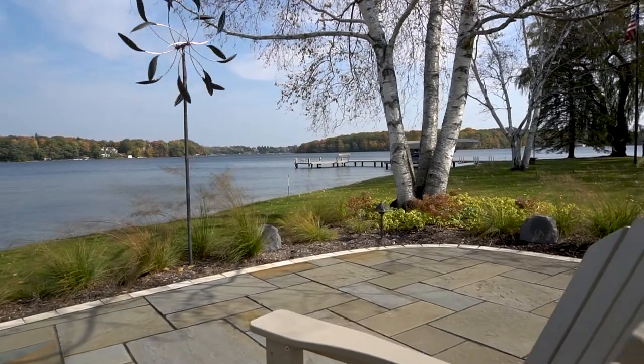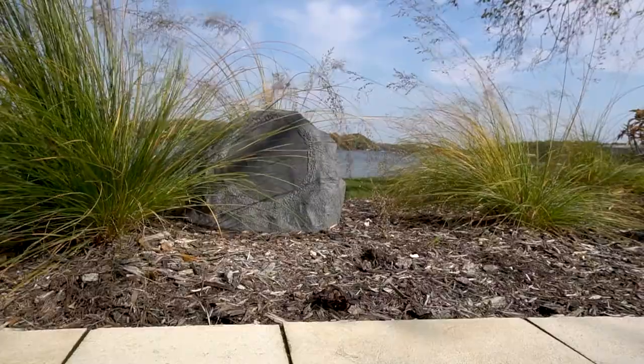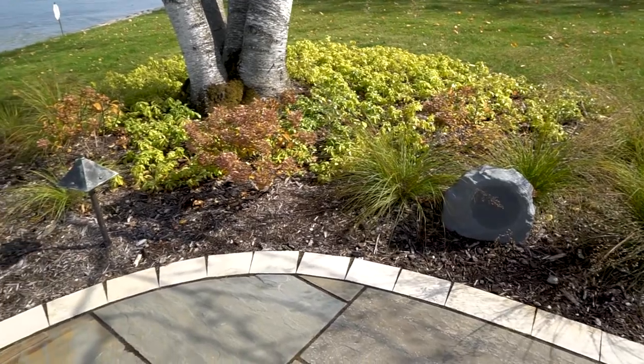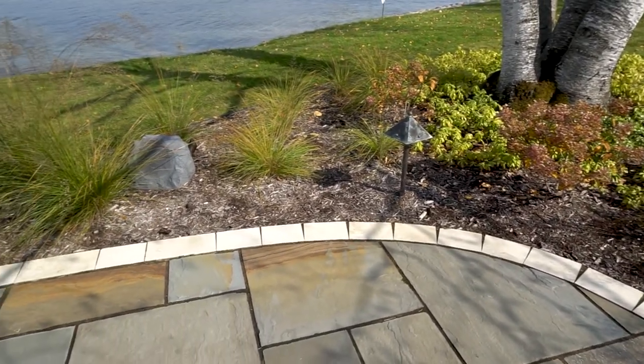One of the most beautiful places on this property to enjoy the outdoors is the lakeside patio. The homeowner wanted to enjoy their music while relaxing there, so we designed speakers hidden in the landscape. We also included an outdoor Wi-Fi system that covers the entire property.